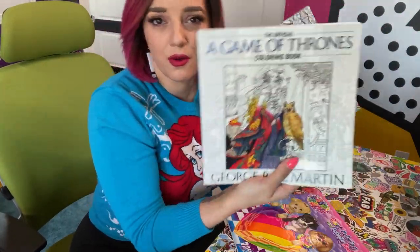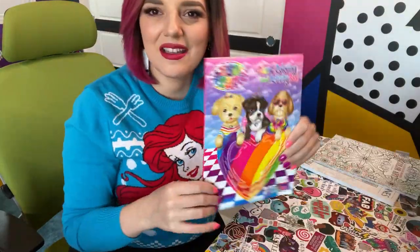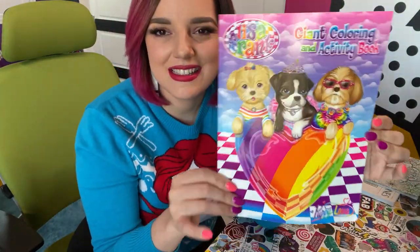Which one do you think I should do? I have Lisa Frank, Game of Thrones, or just like some flowers. I think I'm gonna do this one. Look how fun it is. Let's see what we got.